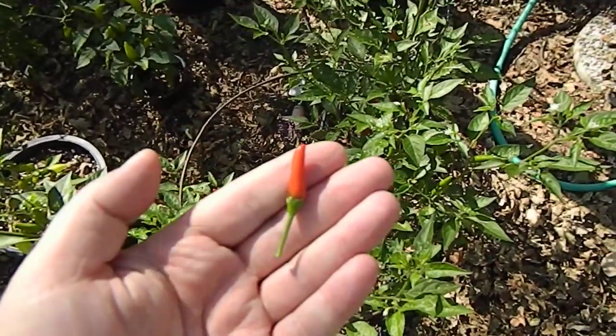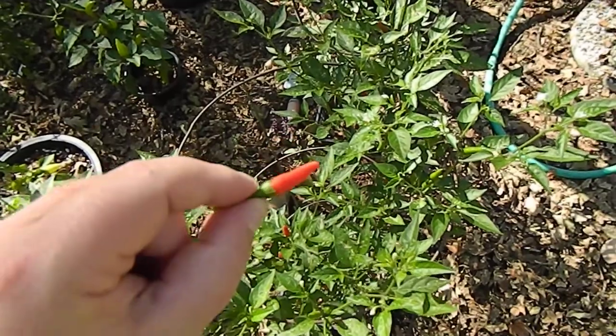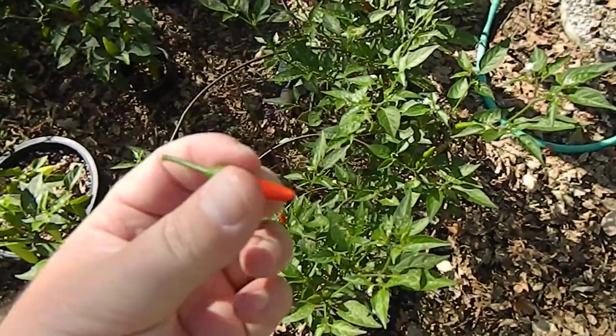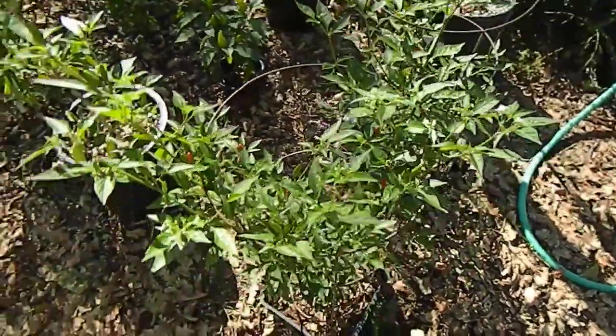Blunted tip, tangy, juicy, capsicum frutescens — great for stir-fry Asian dishes of any type. Anyhow, you should be growing it if you aren't.